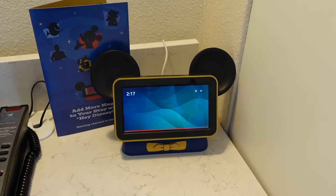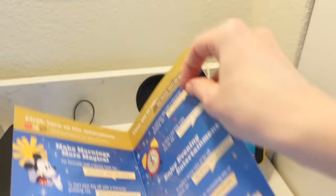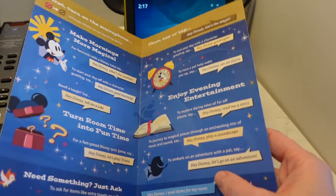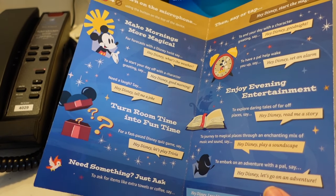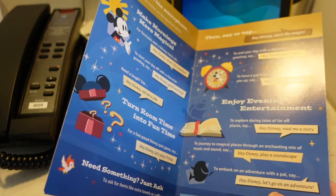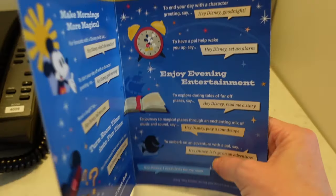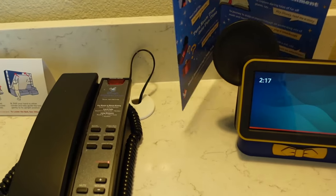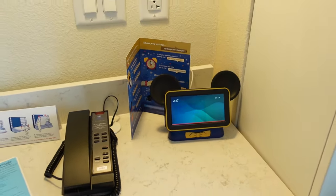I love that these are a new addition to all Disney resort hotel rooms. My daughter absolutely loves the bedtime stories, and I love that it gives you a rundown of what Hey Disney can offer. You can ask for the weather, an alarm, tell me a joke, let's play trivia, read me a story - lots of different fun things here. So definitely worth checking out, especially if you have little kids. It's a really fun interactive feature.